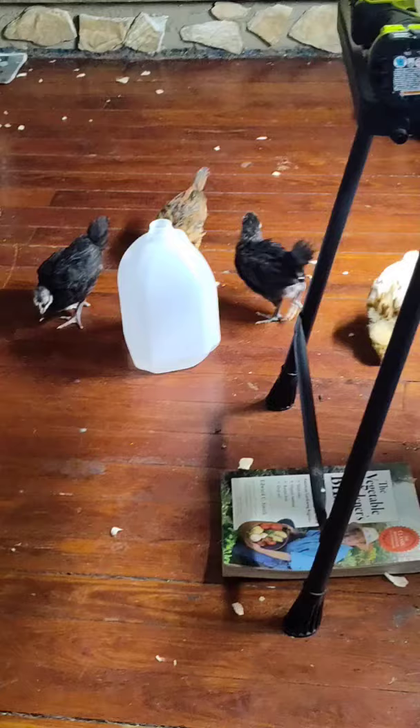Here are the girls. They are doing their own adventure while we were outside. You can see that they're good and ready to go outside — it's really time for them to get those wings spread.